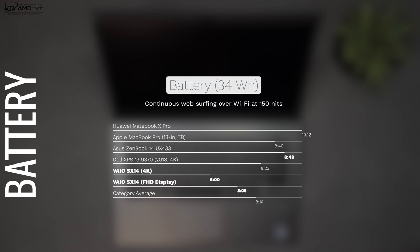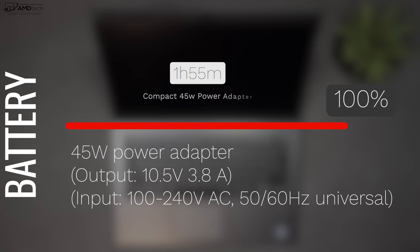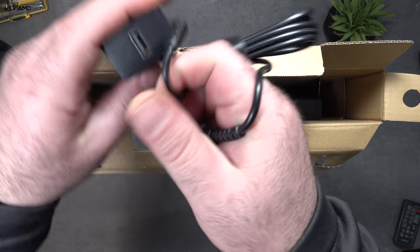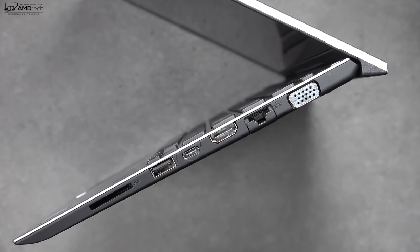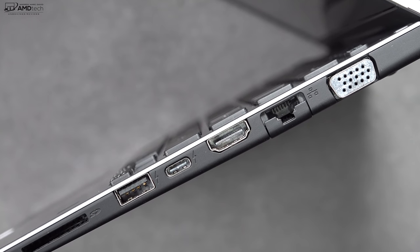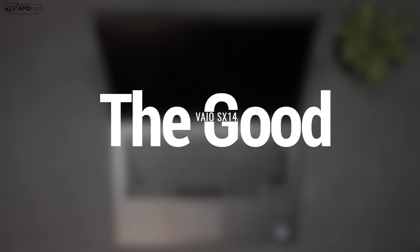This has a 34 Wh battery, which is on the small side, but I was surprised — it got 8 hours and 5 minutes on the Full HD Core i5 model. Reports from Japan with the Core i7 4K model suggest around 6 hours or less. Overall battery life is not bad considering the battery size. Charging takes under two hours with the supplied 45W power adapter, which also has that extra USB port. You also have the option to charge via USB-C or use power banks, though charging via USB-C won't be as fast as the supplied adapter.